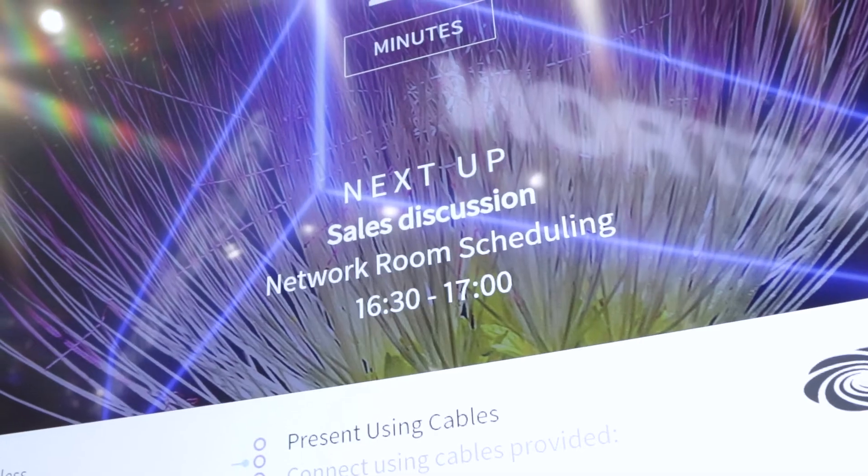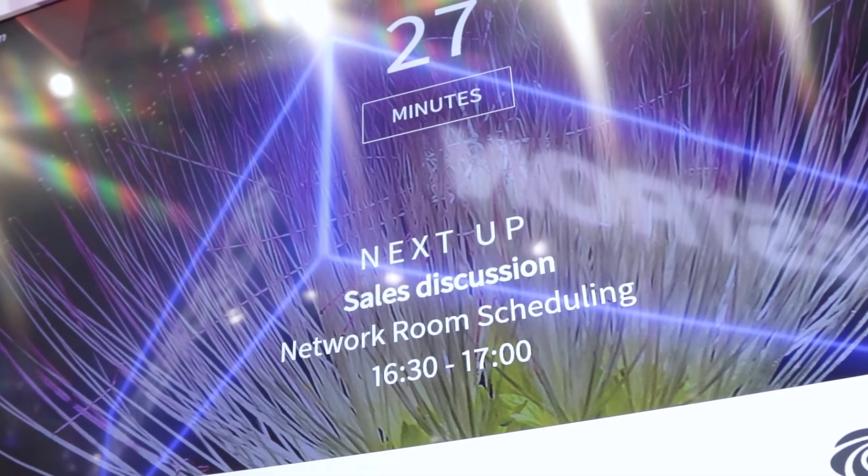Once you enter the space, the front of room display shows the current status for the room, and as the meeting progresses, alerts if the room is available to continue your meeting or if you need to exit because there's another meeting coming in.